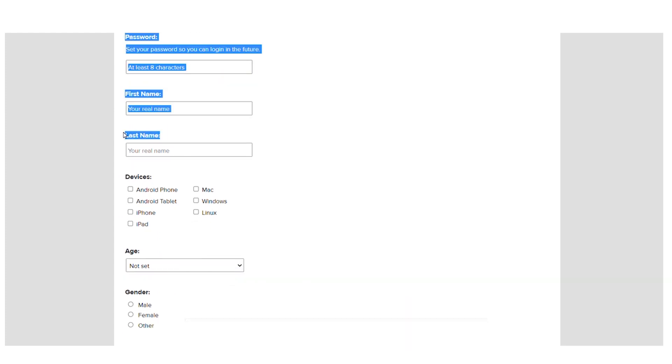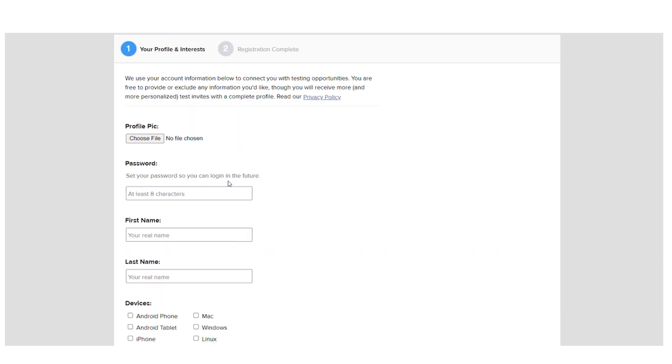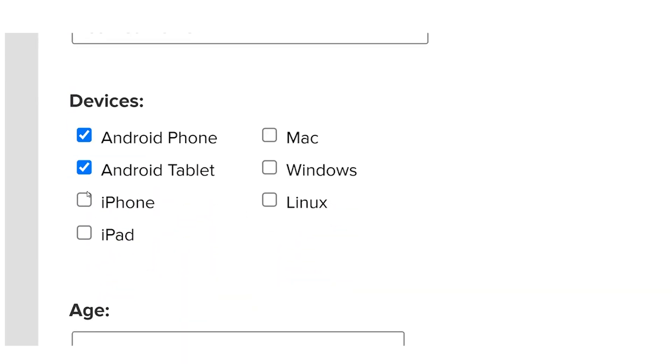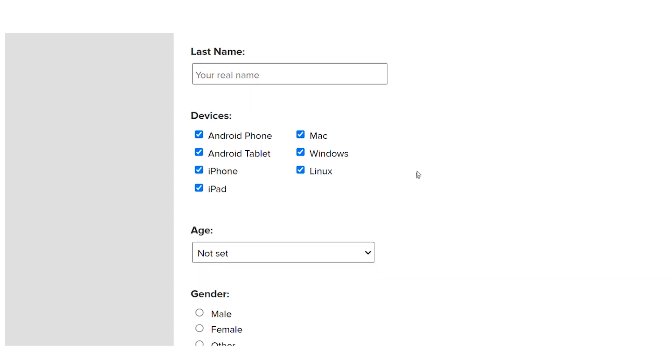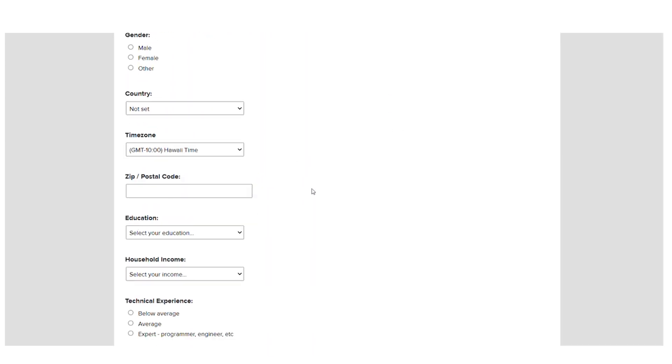Create a password for your new account as your first action. After that, fill in the first name form with your first and last names. In the next section, you'll describe the gadgets you employ — some of you might use a desktop or laptop computer, an iPhone, an Android phone, or both. Depending on the devices you're using, you might receive different jobs and your pay might differ. If you have more devices, you have more opportunities to make money online, so you might choose all three of those options.